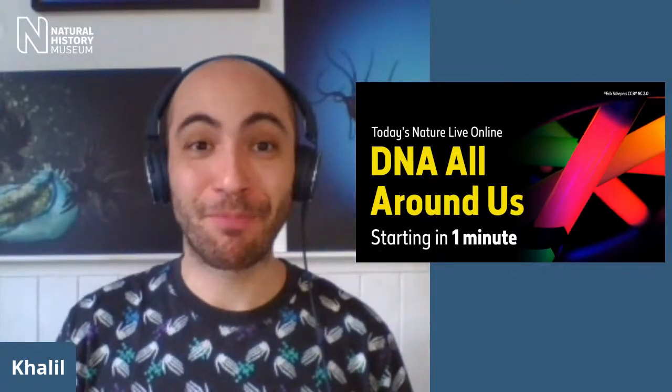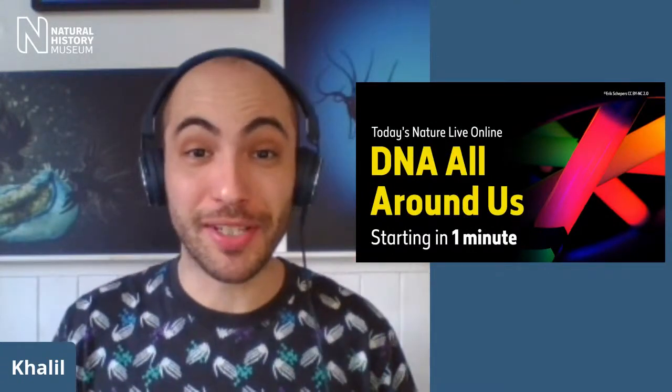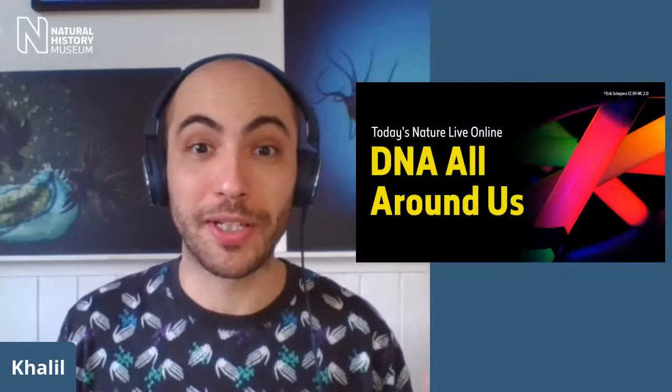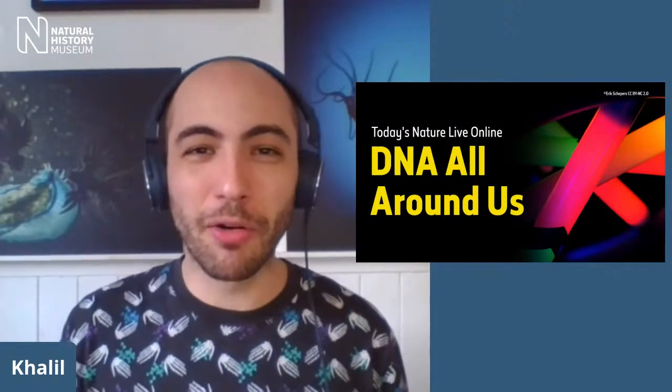Hello, good afternoon, and welcome to Nature Live from the Natural History Museum. I'm Khalil Thirlaway. If you're new to Nature Live, this is a show where we have in-depth conversations with expert guests from all around the museum and beyond, telling interesting stories from their work in all sorts of fields, from dinosaurs to DNA, volcanoes to vampire squid, and much, much more.